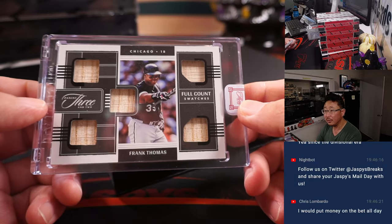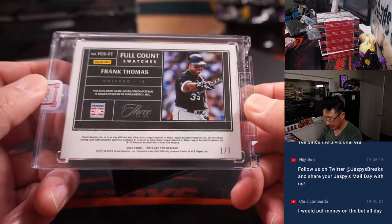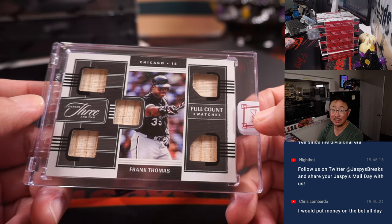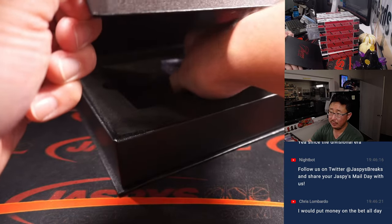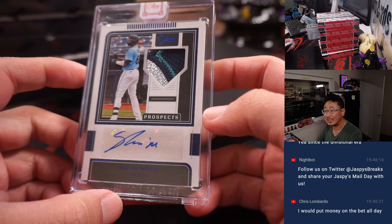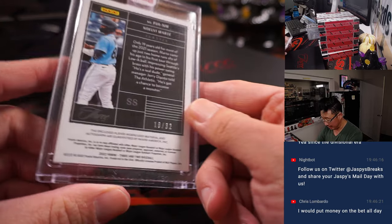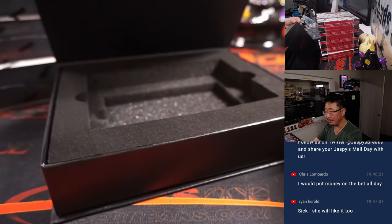Here is a full count — Frank Thomas, five pieces of his lumber, one out of seven. That's cool. Ryan Harreld with the White Sox — she'll like it too. Nice low number on that as well. And we've got Noelvi Marte, Prospects, nice patch, nice autograph, 18 out of 32 — that's Brian with the M's. I like that bit of the Mariners silver kind of peeking out there, sparkling a little bit.